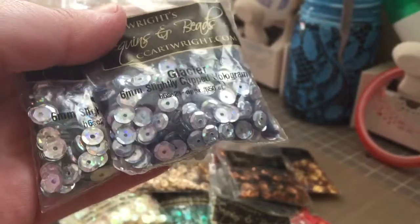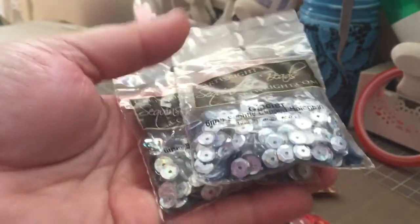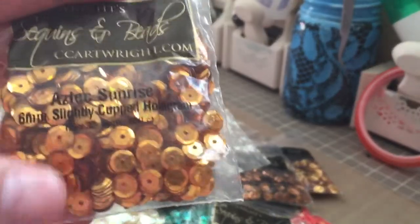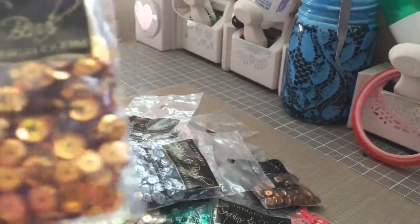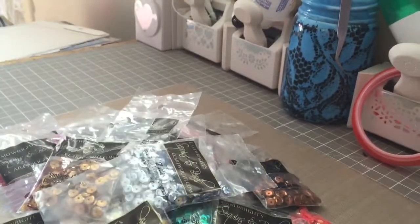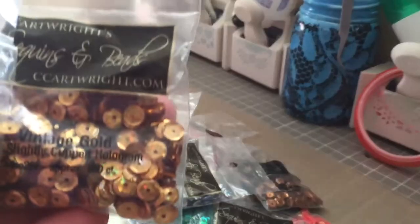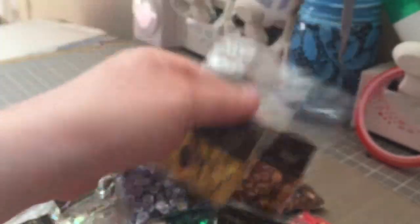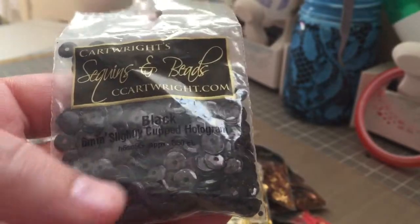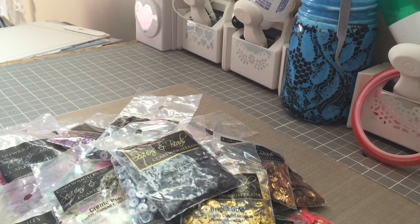This one's called glacier hologram and it's slightly different than the silver — the glacier has more of a blue tinge to it. Then this is called Aztec Sunrise, which is slightly different than the gold if you put them right beside each other. This one's called bright gold and it's actually a little different than the vintage gold. I also got the black hologram — the black ones are very hard to see but you can catch a few little sparkles off of them every once in a while.